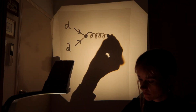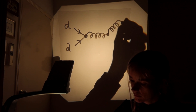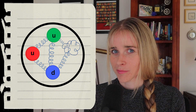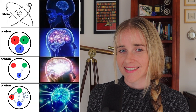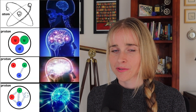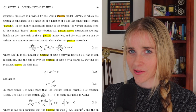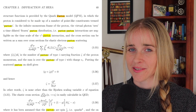Each gluon can split temporarily into a quark-anti-quark pair or even two gluons, so at any given moment the internal structure of a proton is actually very complicated. So much so that throughout this thesis, instead of saying quark or gluon when referring to particles inside a proton, the word parton is often used instead, which means any particle that could be inside.